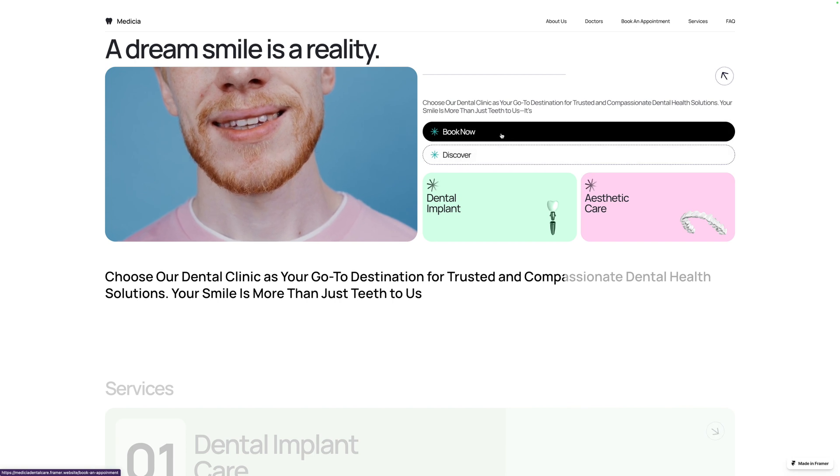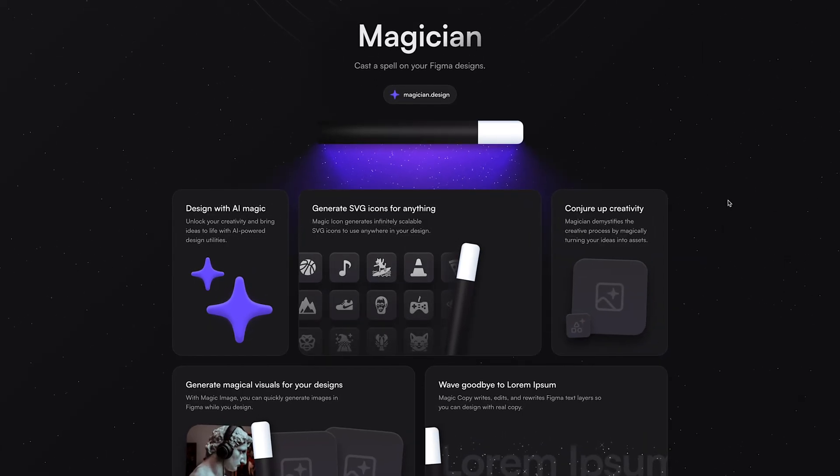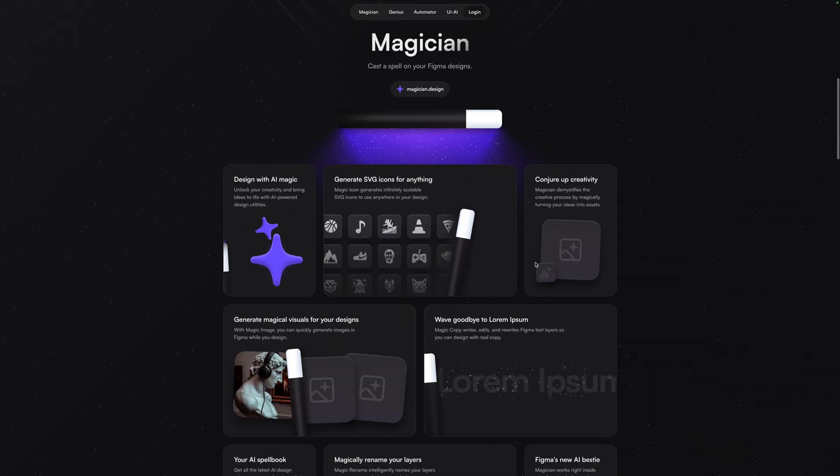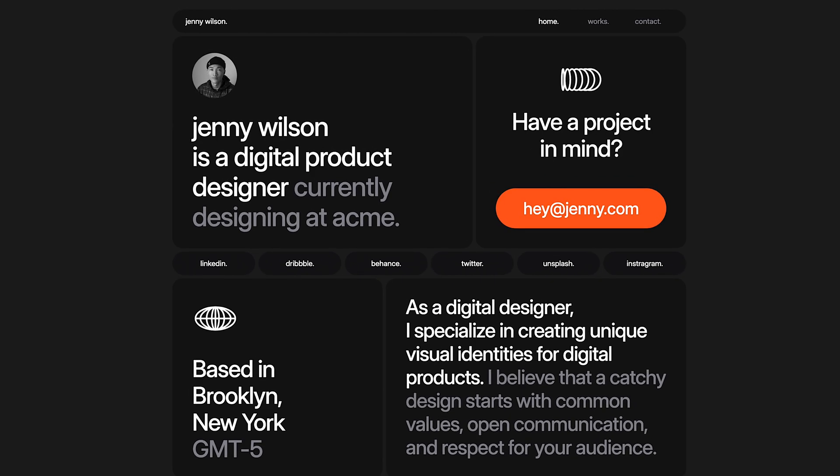Here the CTAs are positioned in an unconventional way. So rather than telling a linear visual story, the bento grid is more of a choose-your-own journey, with each card or box being a self-contained adventure that visitors can explore.